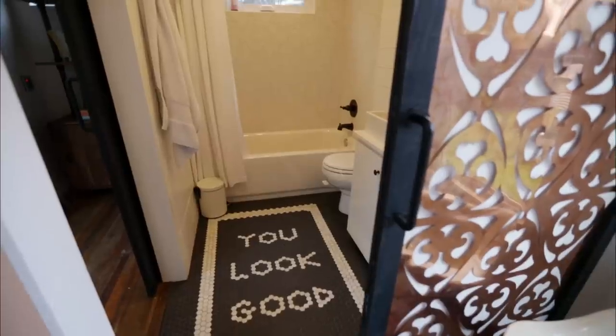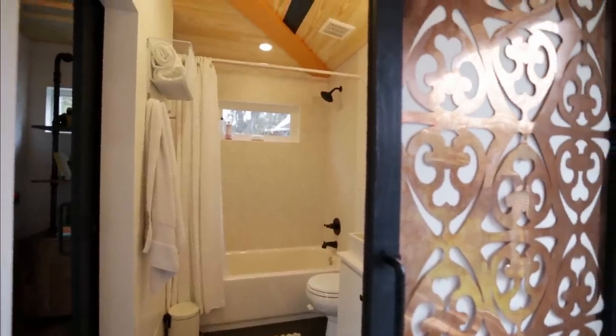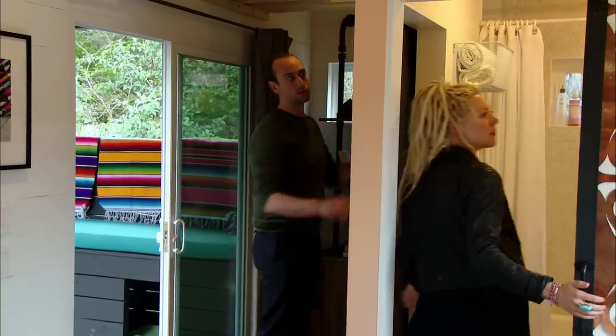You look good. That's so good. Look at these copper doors — Merritt, they put the copper panel in. They did. Look on both of them.